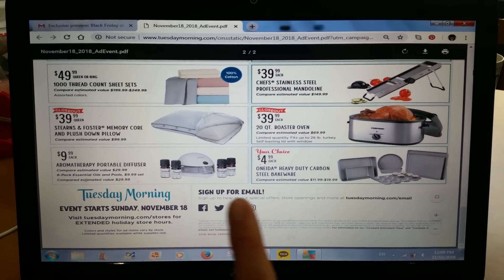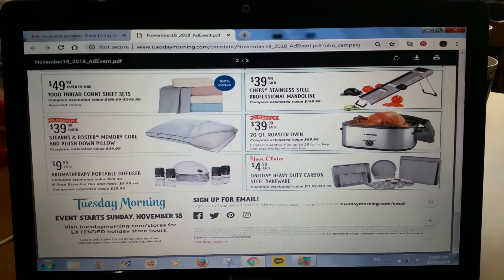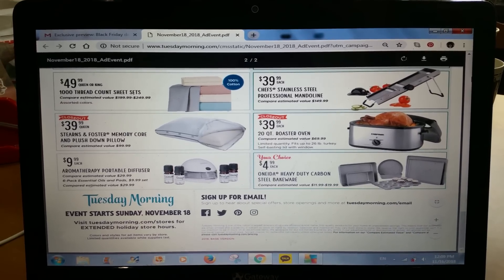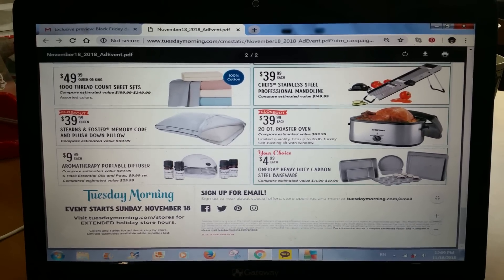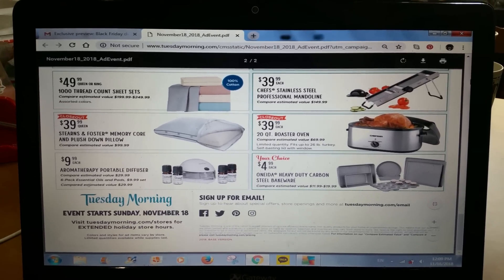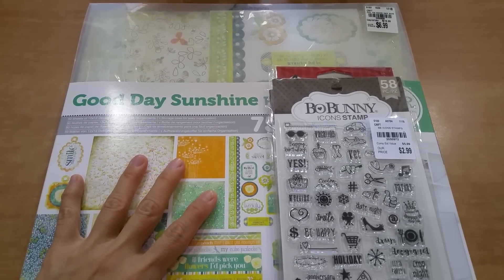The ad says to sign up for email to hear about special offers, store openings, and more. For those of you who haven't received any emails, I would try that so you can get these ads earlier. Because if we don't go to the store we may not see them. The sale is starting November 30th. Now let me share with you this week's Tuesday morning haul.